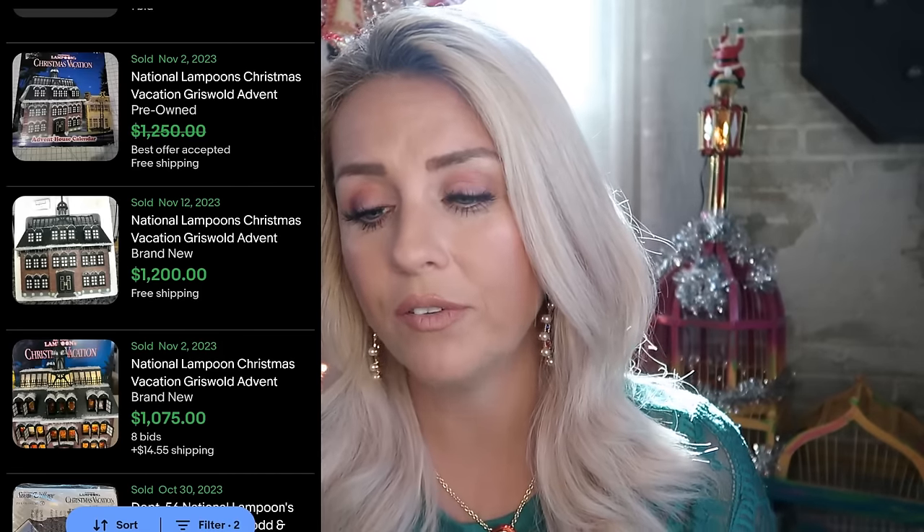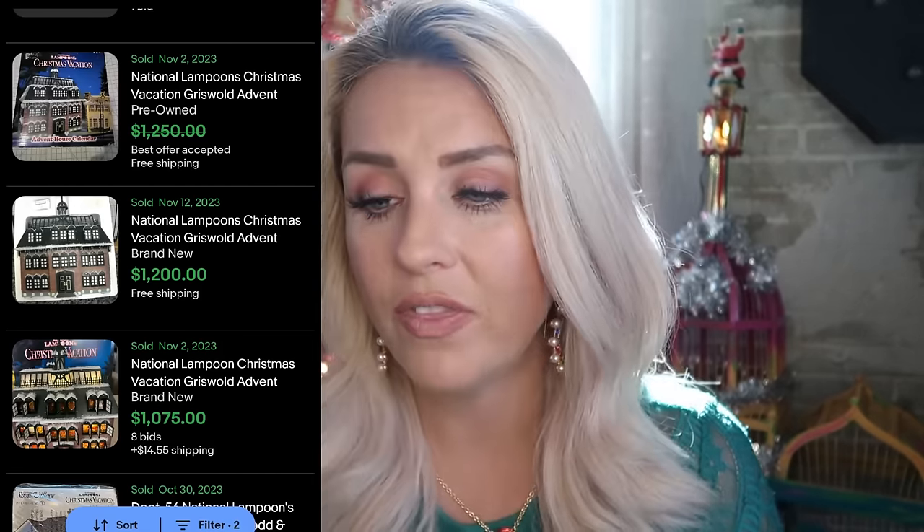While we're talking about National Lampoon's Christmas Vacation, I encourage you to comp out just about anything with a collaboration from that franchise. The advent calendars — the one shown in the movie where they're opening windows — I found many listed or sold on eBay right around $1,000, with some at $1,200 and best offers off of $1,250, and eight bids at just over $1,000. That's a huge money maker. The value of a National Lampoon's Christmas Vacation collaboration continues into Hallmark — Cousin Eddie's RV comps at almost $500 for an ornament.